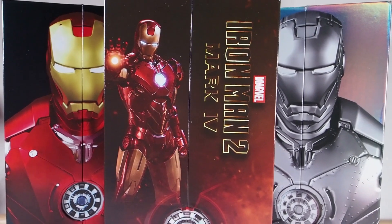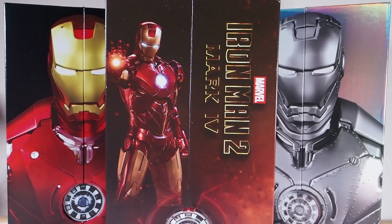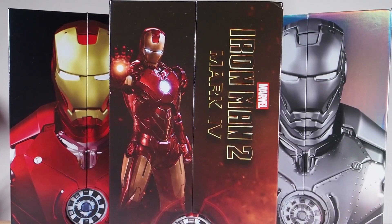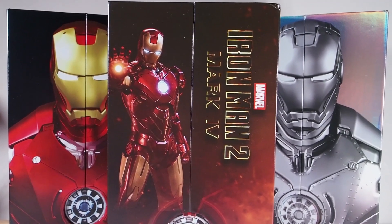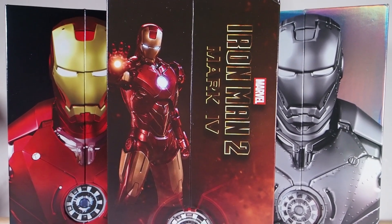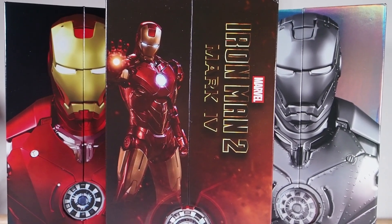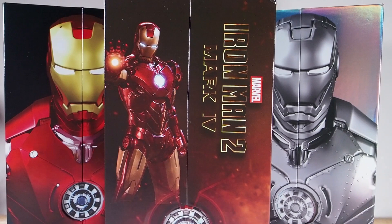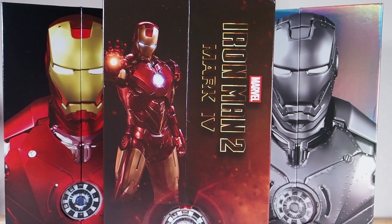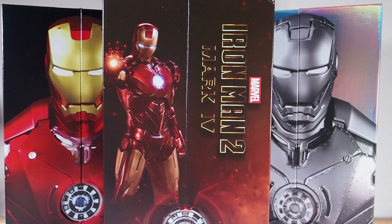First off would be these ZD Toys Iron Man figures. If you're into Iron Man figures, you might want to give these a look. These are by ZD Toys — I think it's from China — and they are fully licensed figures. They are actually pretty cheap in price, roughly around $40 shipped to the US.